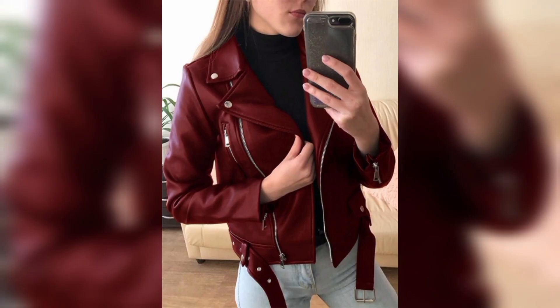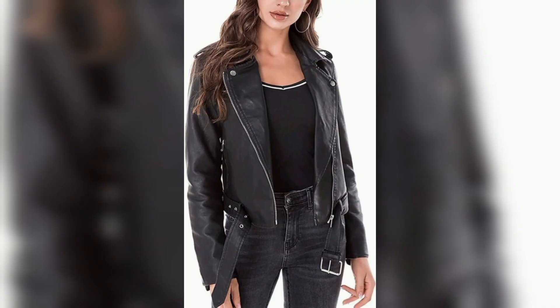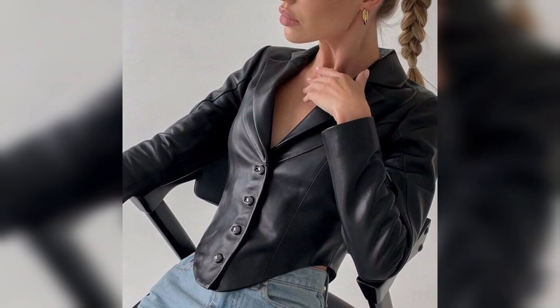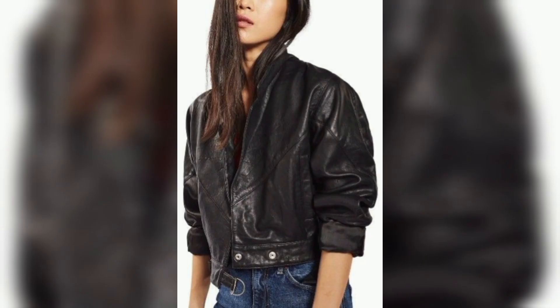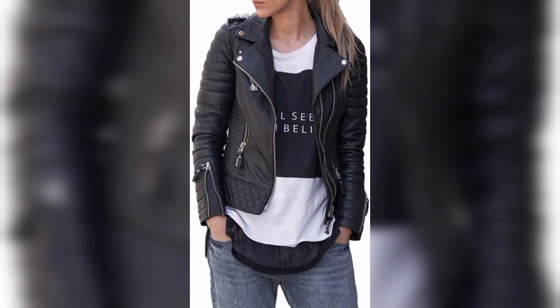Here we have some colors which include red, maroon, gray, black, purple, light blue, light gray, and light brown. These are the shades that can be used in leather.